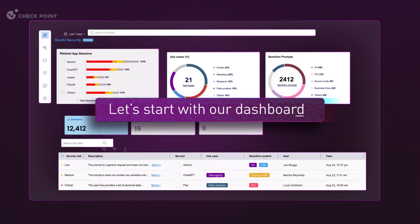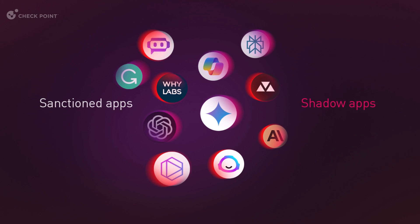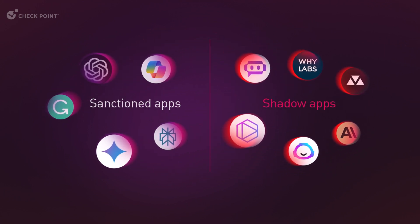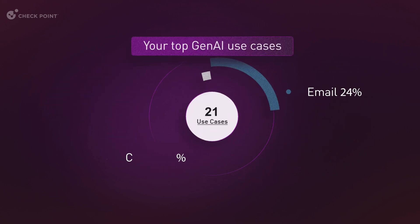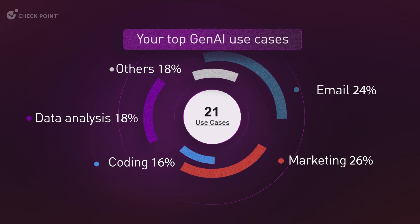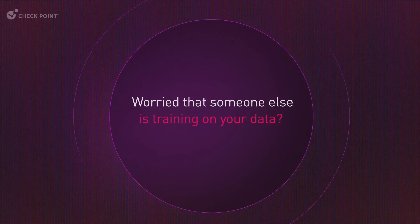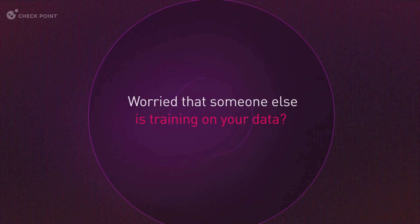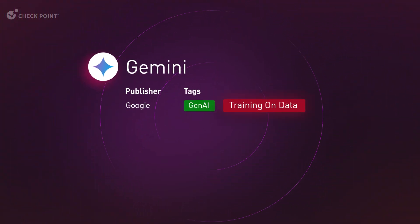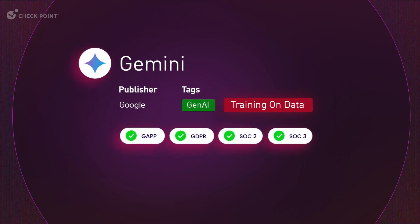Let's start with our dashboard. The solution uncovers the Gen.AI apps used across your organization, both sanctioned and those shadow apps that you don't know about. It shows you your top Gen.AI use cases, such as coding and marketing, and provides insights into risky activity. Worried that someone else is training an app using your data? The solution informs you if that's the case, along with other details such as privacy policy and certifications.